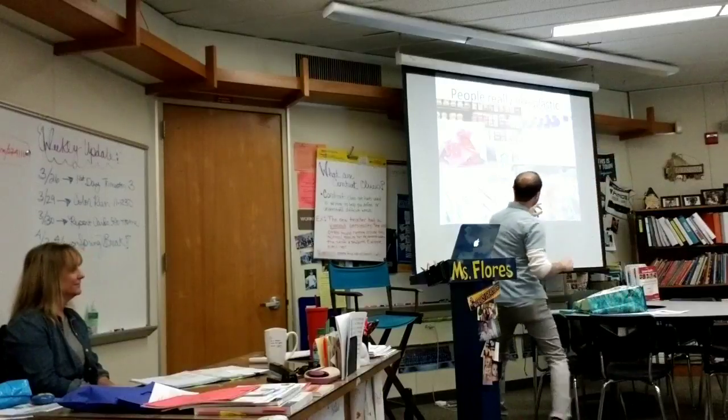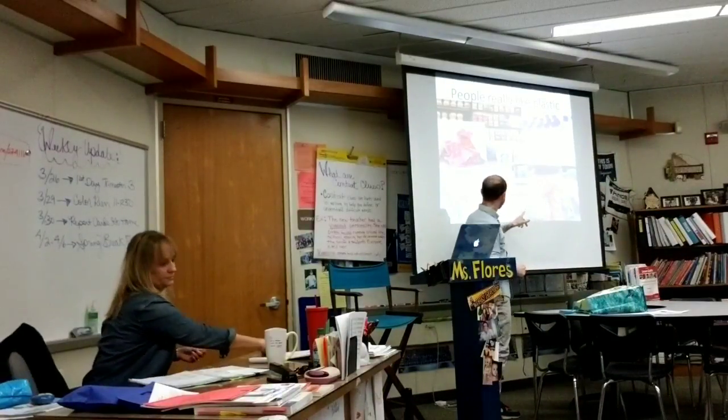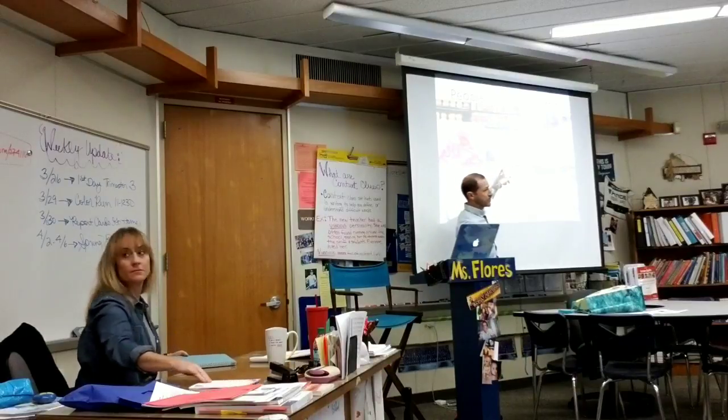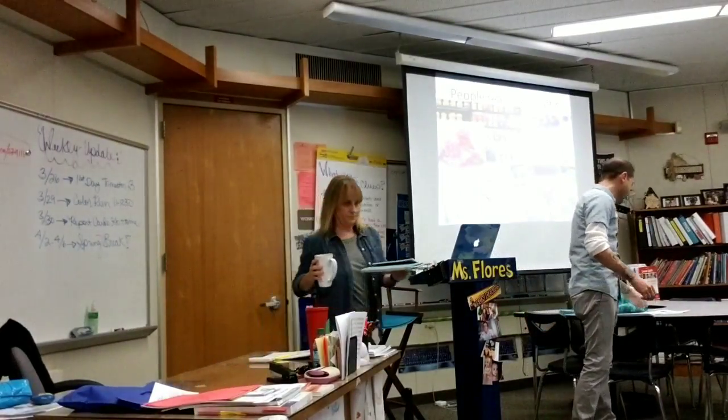We have plastic bottles, plastic bags, straws, candy wrappers, food wrappers, containers, and Starbucks coffee cups — those are the most popular types of plastics that we're finding in the ocean.